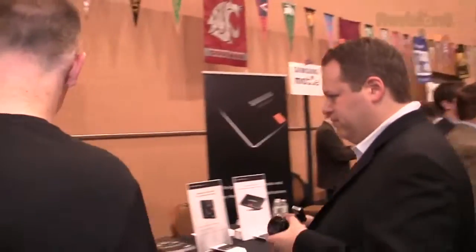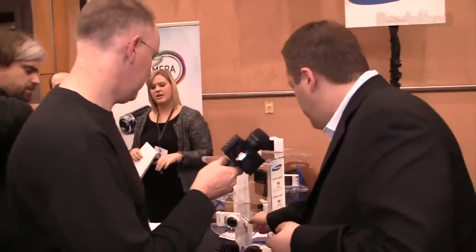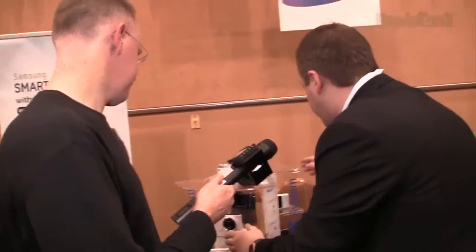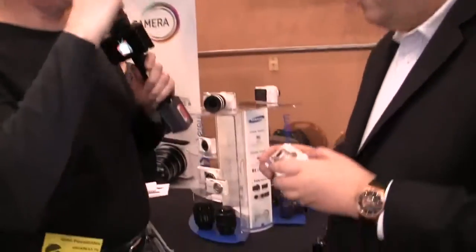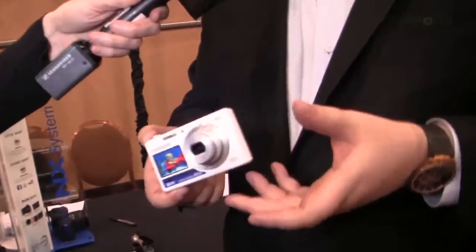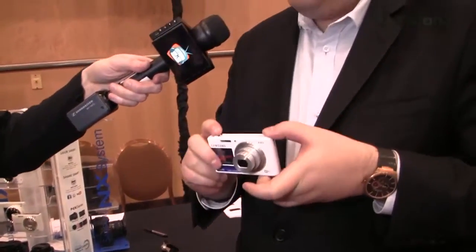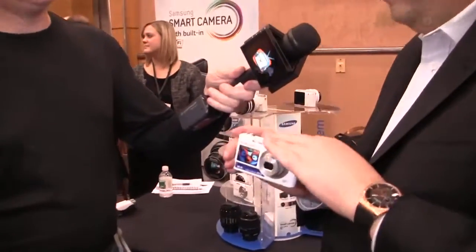Do we have any other cameras to check out? Let me show you the DV150F — this is my favorite. It's got two screens, including a front-facing screen so you can frame yourself and take self-portraits. It's $149 and it's got a kids mode where when you take a picture of kids, they're going to smile. This is also a smart camera — our most affordable smart camera yet — so you're getting Wi-Fi right inside this little thing.